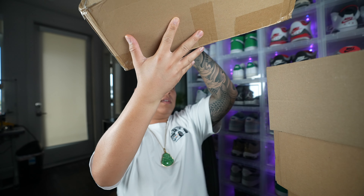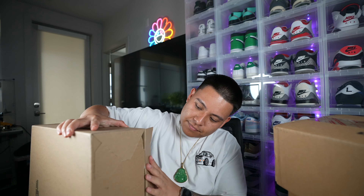Wait, why is this one open? Oh — this one's not a shoe, my bad. This one was garbage.